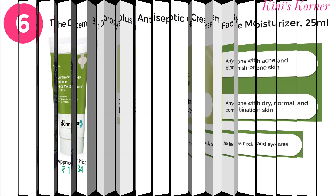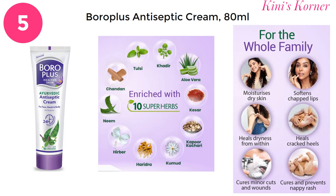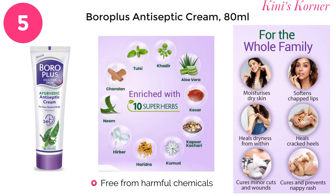Most of us know about our next face cream, Boroplus Antiseptic Cream — your versatile skincare companion. This cream is one solution for various skin concerns, including cuts, wounds and infections. With its rich formula, it soothes and moisturizes, ensuring your skin stays protected and healthy. A trusted choice for all-around skincare.